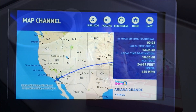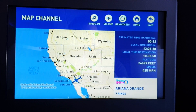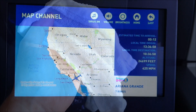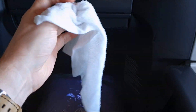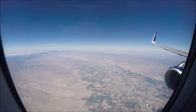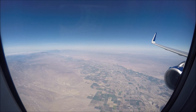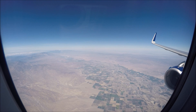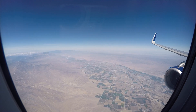Despite the first two hours being fairly bumpy, it was a really enjoyable flight and a great experience flying JetBlue Mint business class. I thoroughly recommend it to anyone considering flying on this route to LA or San Diego from New York. JetBlue also has plans to start service from New York to London in the future, so it will be interesting to see how they compare with other airlines in a pricing war on the route.